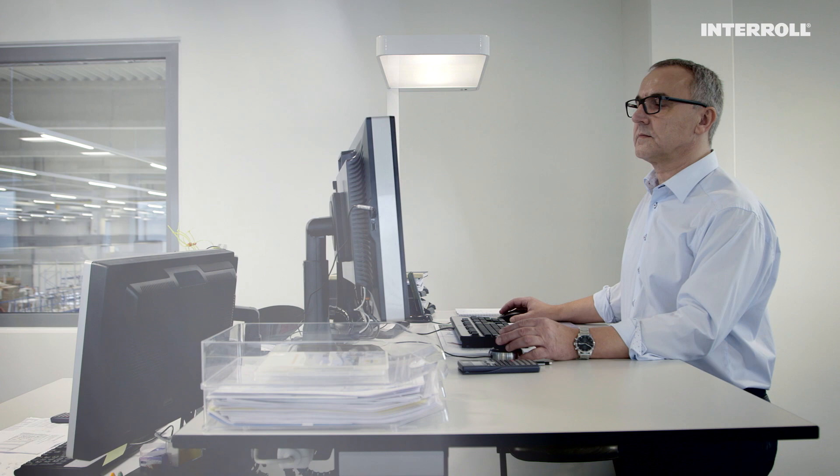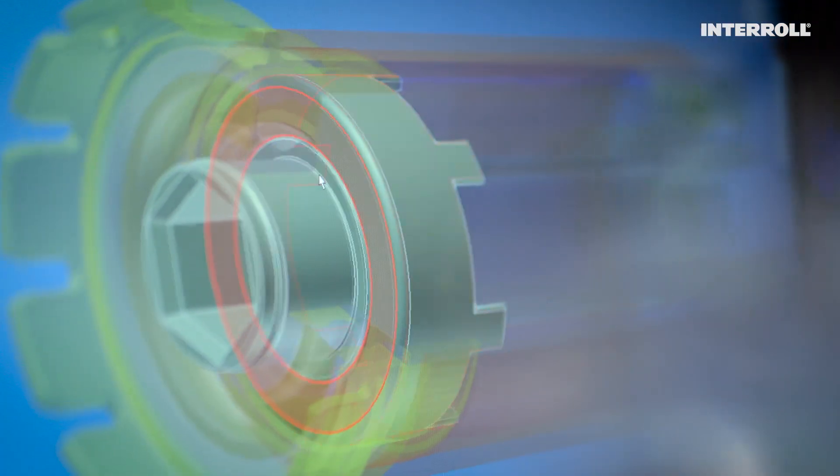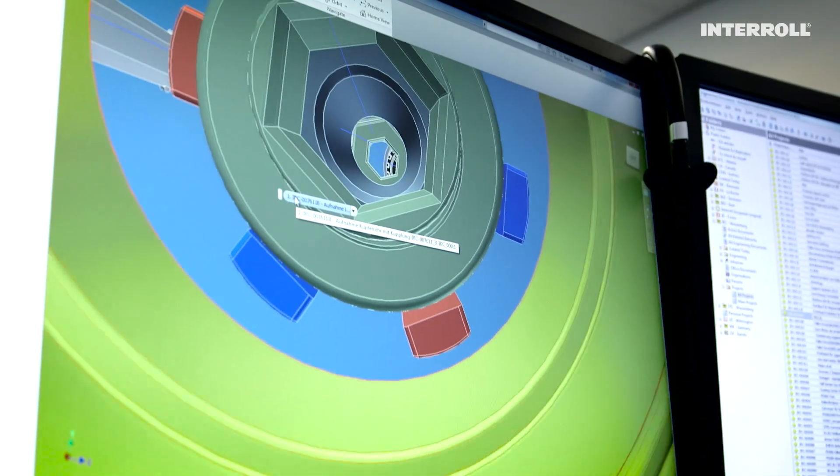Development engineer Sigmund Dudek has been responsible for optimizing and developing new customer-friendly solutions at the Interroll Research Center for eight years and was significantly involved in the development of the Magnetic Speed Controller.